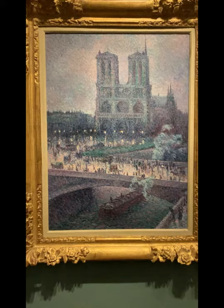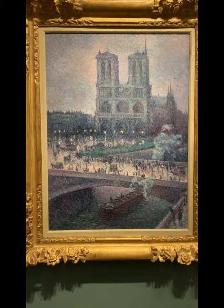Upon closer examination, I also found that from the steam of the riverboat, you can almost make out the silhouette of a person. To me, this symbolizes the religious aspect of the Notre Dame Cathedral, as this could be represented as a figure of an angel or Jesus.